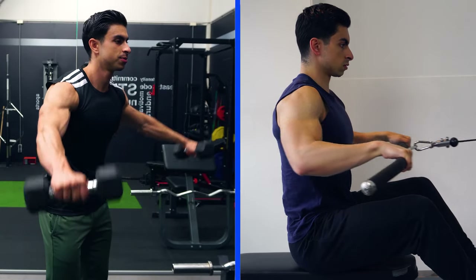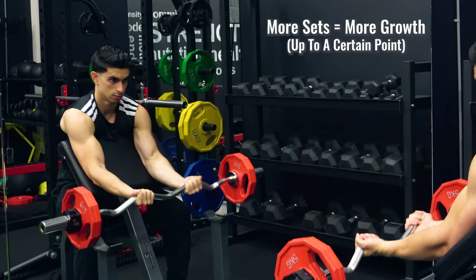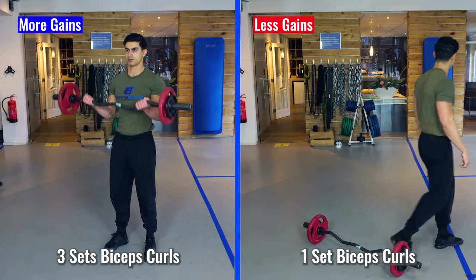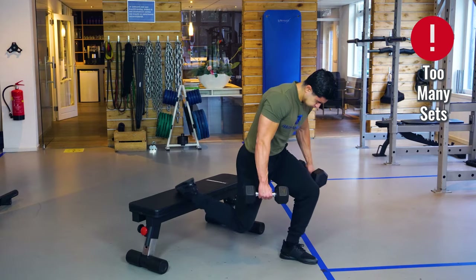When we lift weights to build muscle, one of the most important considerations is how much training we do in the first place. Up to a certain point, with the more sets you train a muscle, the more that muscle will grow. Doing three sets of bicep curls will challenge your biceps more than just doing one set. But there is a point of diminishing returns, in which you do too much training and this then lowers the overall quality of your workouts.